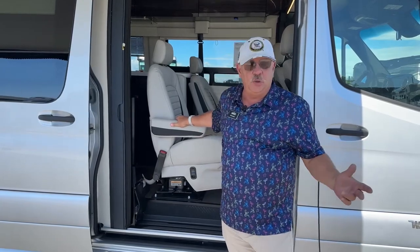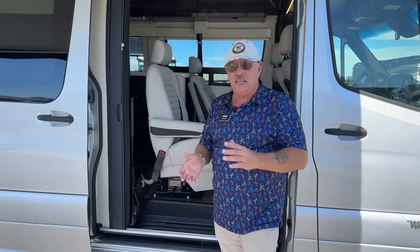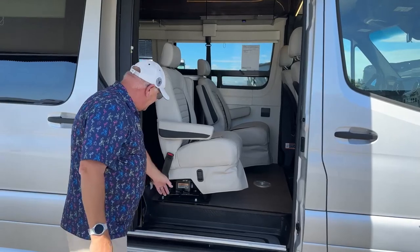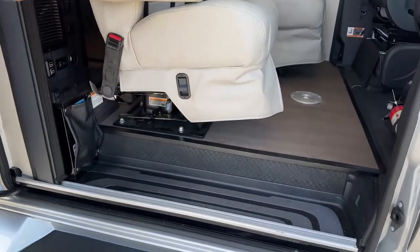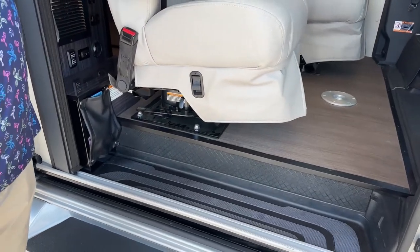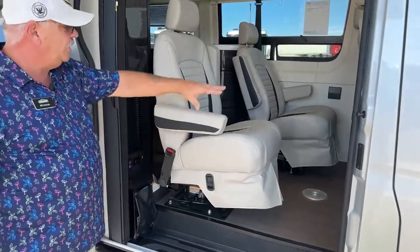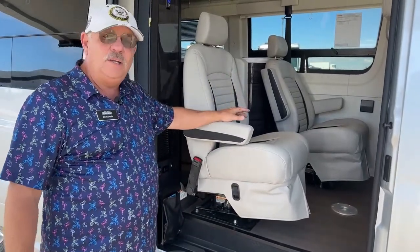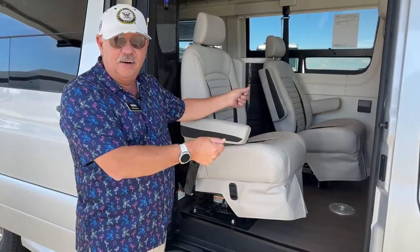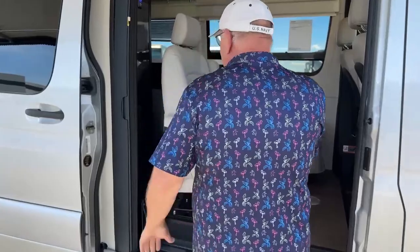If it's just the two of you and you want to go camping and enjoy a little trip, these seats remove very easily — just slide this lever and it lifts right off. So these two rear captain's chairs can come out and stay home. You have a lot more access and room in here, and that's also good if you wanted to haul something — you've got a big open space now.